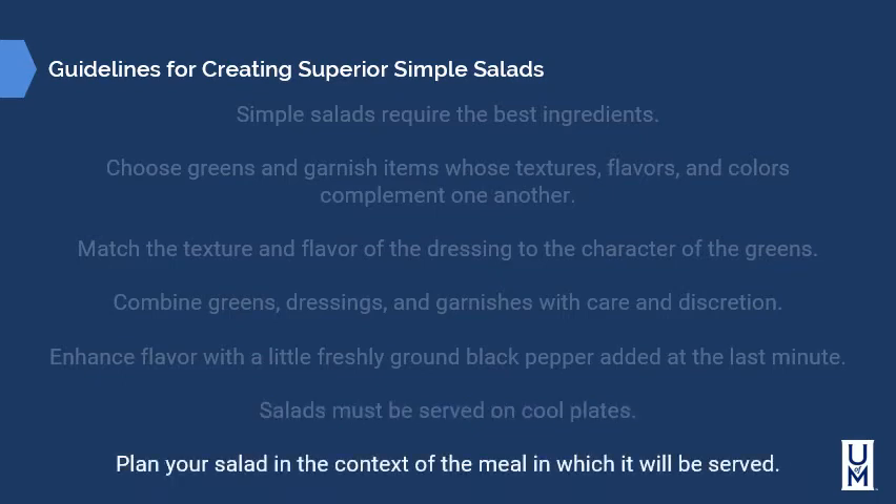Plan your salads in the context of the meal in which they will be served. In France, salad is served at the end of the meal as a digestif — an aid to digestion. In America, we tend to serve salads as an appetizer or sometimes as an entrée. When designing a salad for your menu, make sure it makes sense alongside the other items on your menu as well.